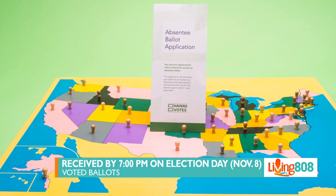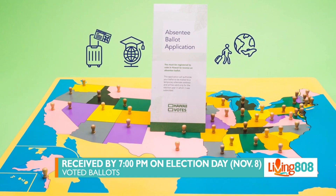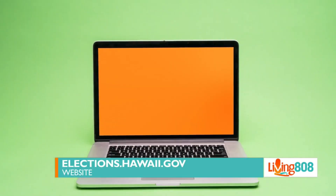A lot of the ballots are already in folks' mailboxes, but if someone out there hasn't registered just yet, can they still vote in the general election? Yes, you can register to vote by mail, or you can go in person to a voter service center and register there.